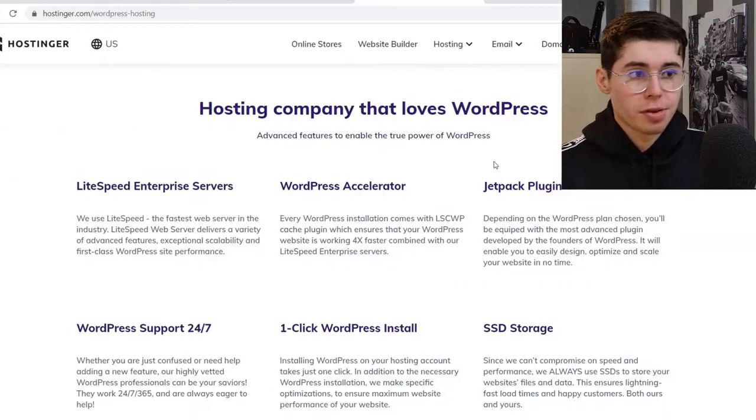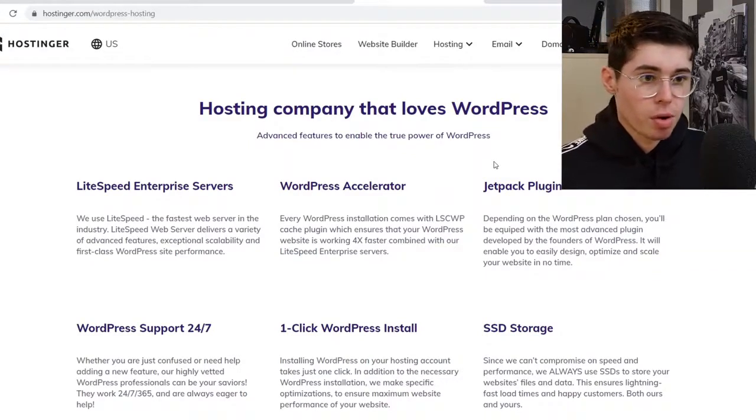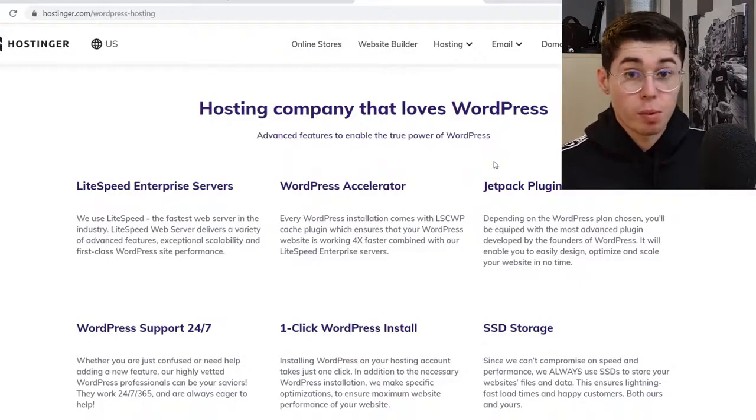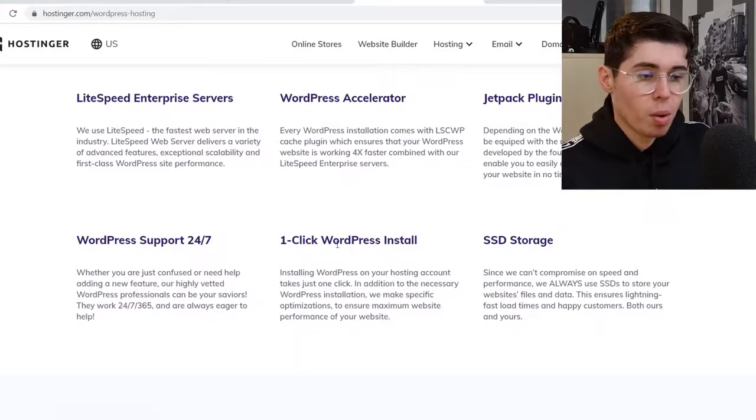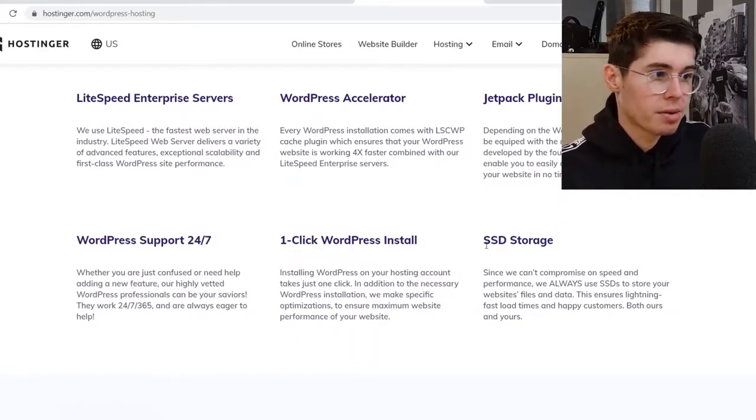Looking at the features: Hostinger has LiteSpeed Enterprise Service, which they claim is the fastest web server in the industry. They also have a one-click WordPress install, making it easy to install WordPress on your hosting account — it just takes one click. You also get 24/7 support and SSD storage.